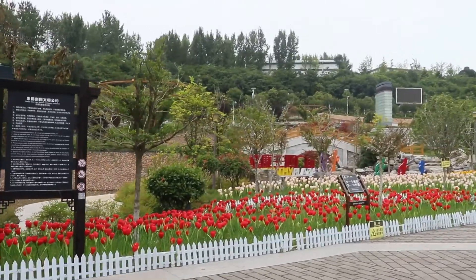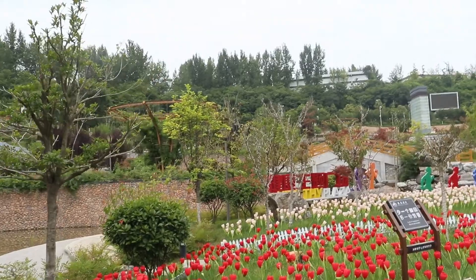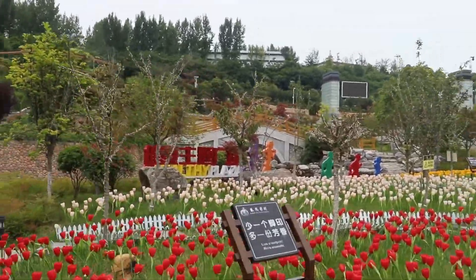Some fake flowers over here — very beautiful though, even though they are fake.